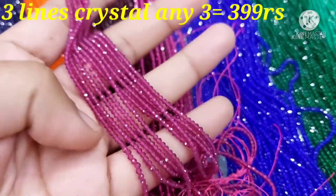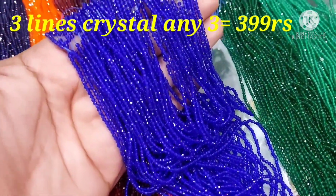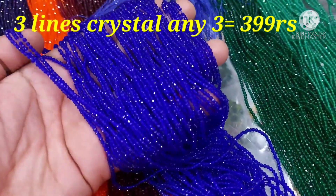This is beautiful onion pink — very good onion pink. And for crystals, you have lifelong color guarantee. Very beautiful quality.